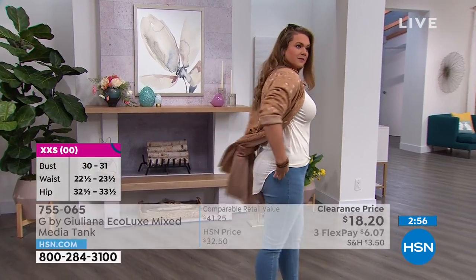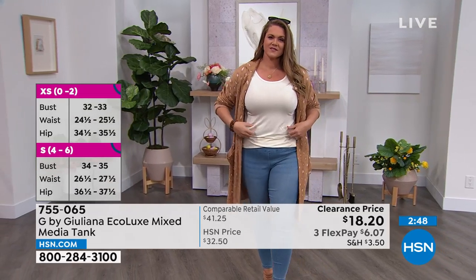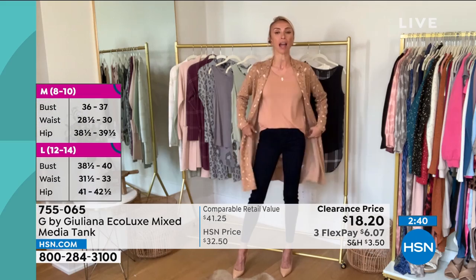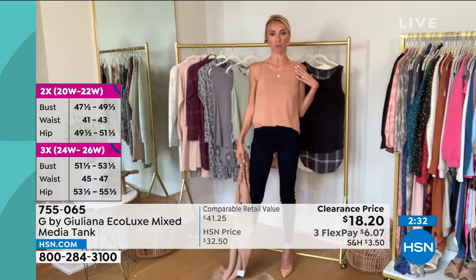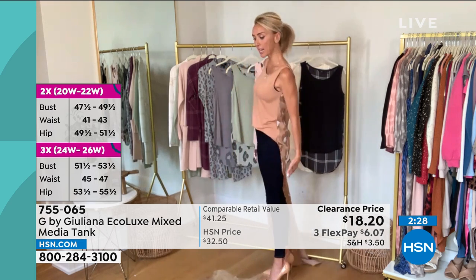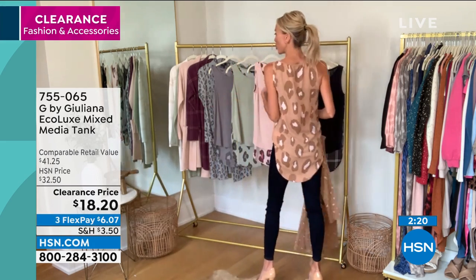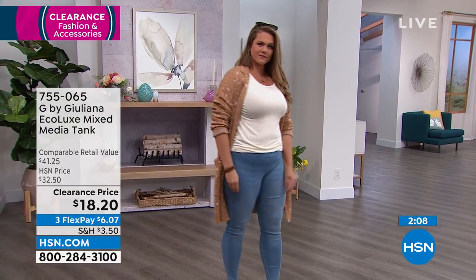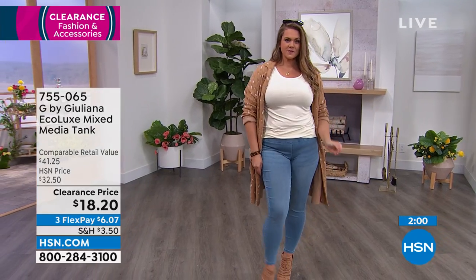Stock up — we won't repeat this. When they're gone, they're gone. They're a customer pick favorite at the regular HSN price of $32.50. I got to tell you, this is probably my best selling sales show ever in 10 years. Here's the deal with this tank: you have the coverage and the length you want. I love that it covers my bra. Look at the coverage — it doesn't overpower my body, doesn't look like I'm trying to hide. It has this really chic silhouette, a nice fitted silhouette. It's so stretchy in the front. The back is a little dressier, a little more elevated, so you get a little bit of both.